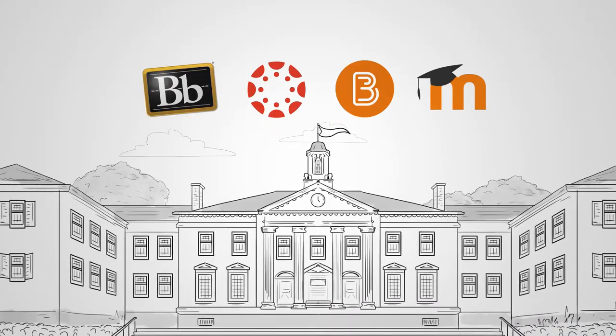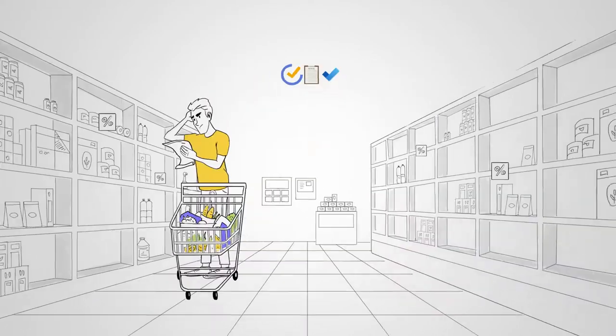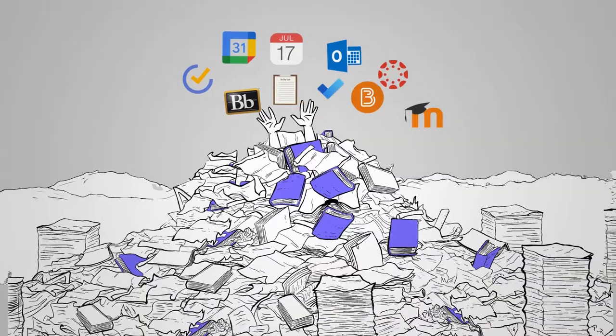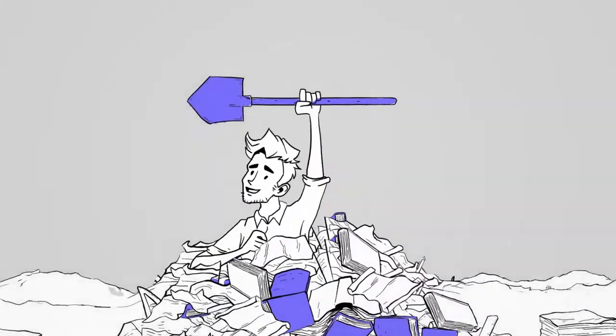These organise your school, these were built for managers, and these, so you don't forget the toilet paper. You need a tool that was designed for you, the student.